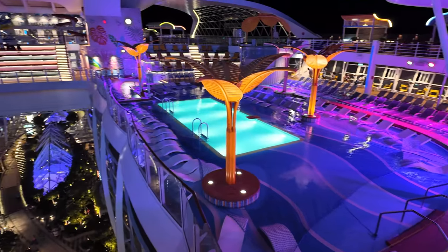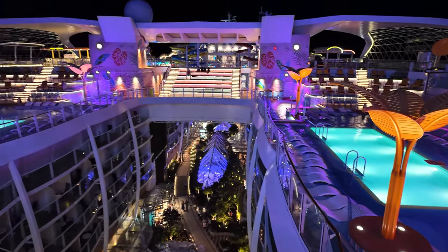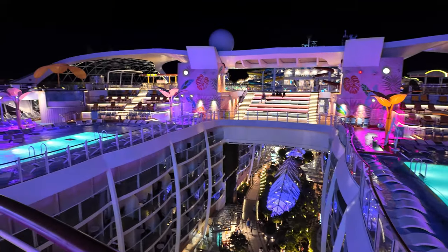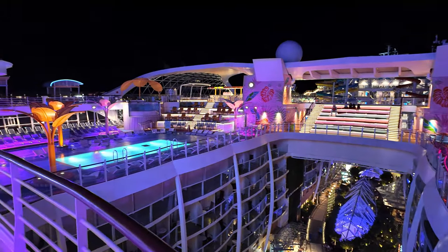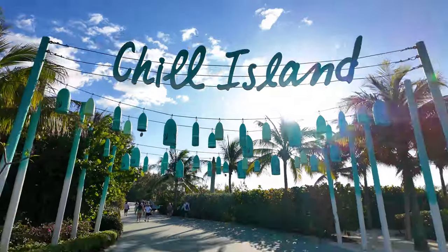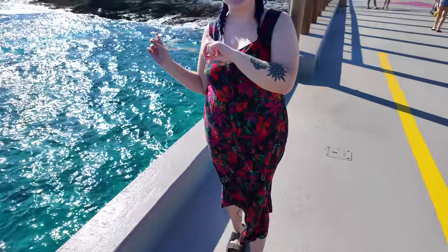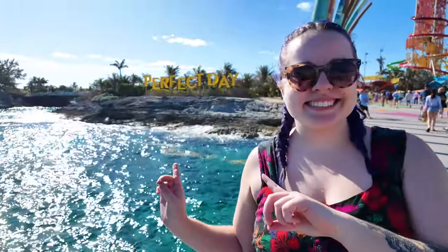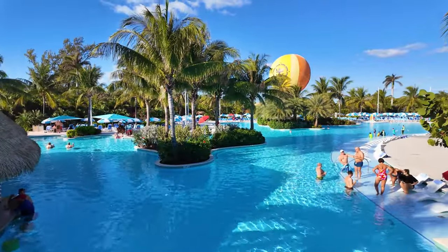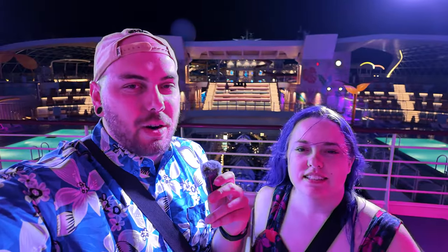I want to end our action-packed day here on Wonder of the Seas by thanking each and every one of you for 100 videos. This happens to be our 100th video. I want to thank all the pity viewers and all of the non-pity viewers as well. Tomorrow we are putting out our second vlog in the two-vlog series — Perfect Day at Coco Kay — and then we're moving on, going back to Disney and Universal. Thank you for watching — subscribe, comment, like, all that stuff.